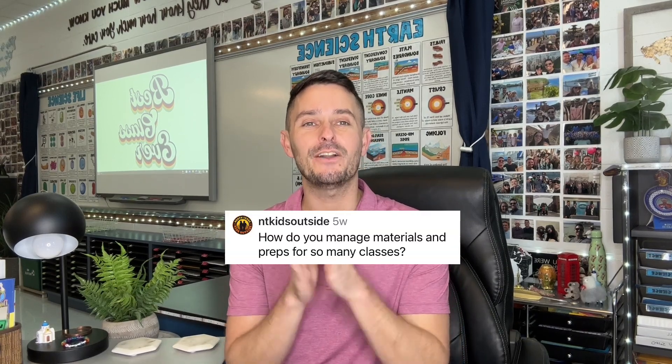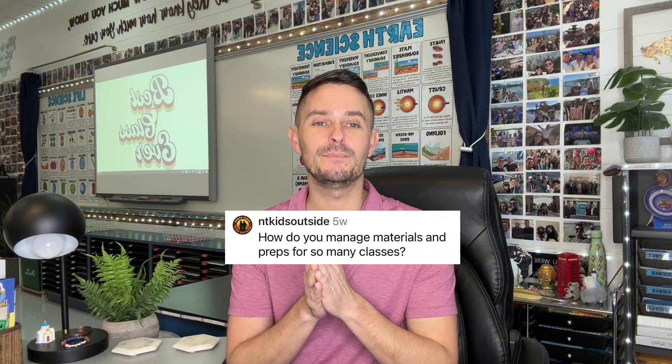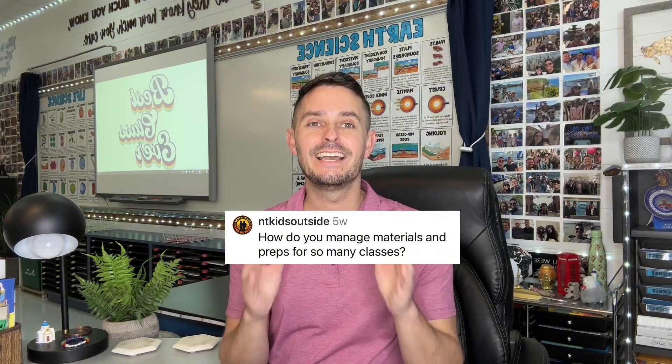Today I want to answer your questions that you asked here on social media. The first one is from NT Kids Outside, which asks: how do you manage materials and preps for so many classes? This is an excellent question and something that I still in my 11th year teaching struggle with, because we have a lot of labs to plan for, especially in science. When you teach multiple preps — I'm teaching earth and life science, and I used to also teach physical science — the struggle is real.